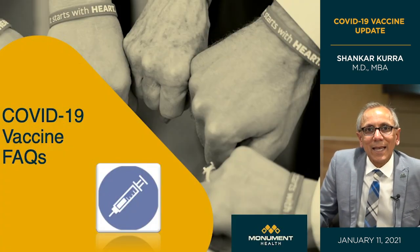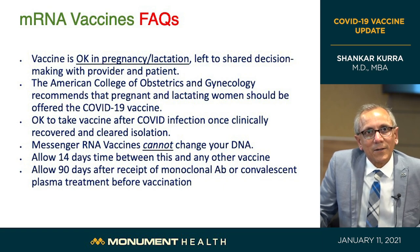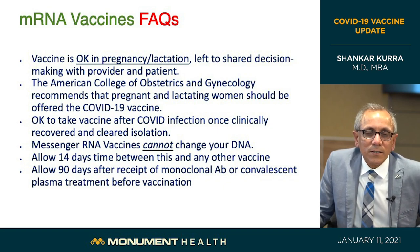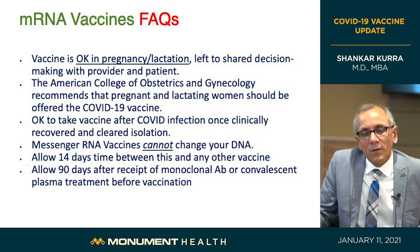Regarding frequently asked questions: the vaccine is okay to take for those who are pregnant or breastfeeding. The important thing is to have shared decision-making with their physician or pharmacist. The American College of Obstetrics and Gynecology recommends that pregnant and lactating women be offered this vaccine because the risks of getting COVID-19 are very bad for pregnant women — with devastating short-term and long-term impacts on pregnancy and the woman's health.